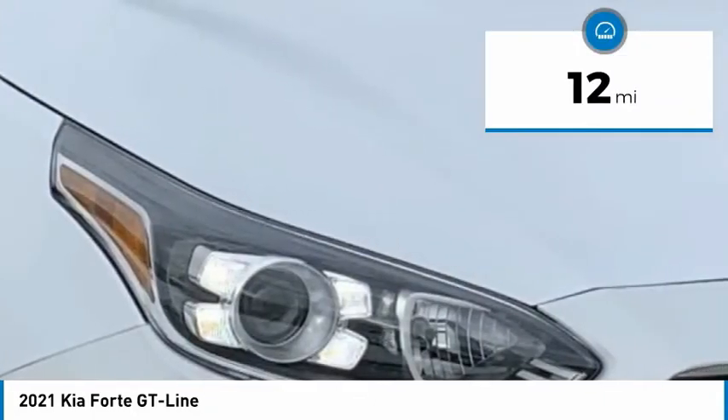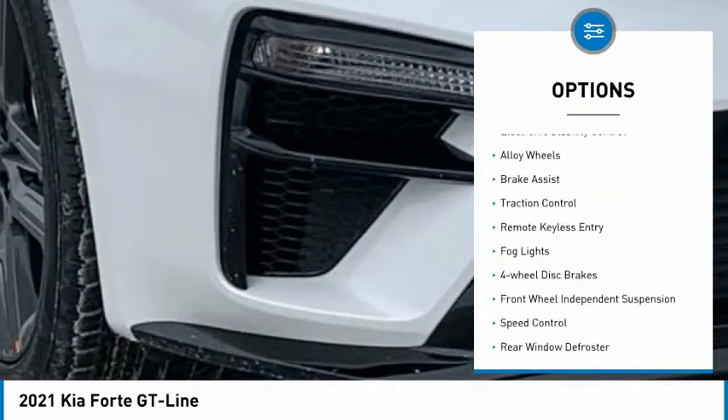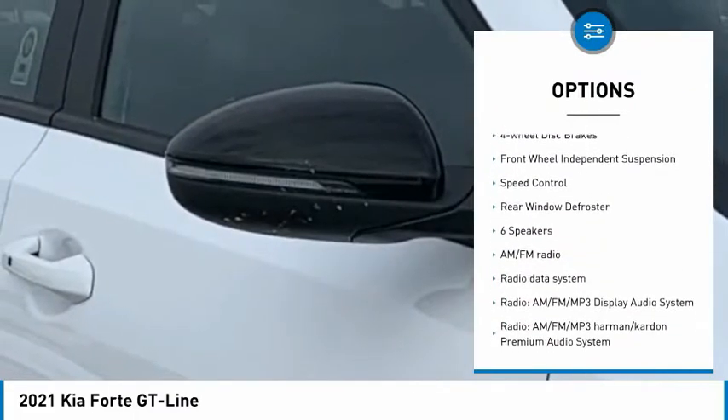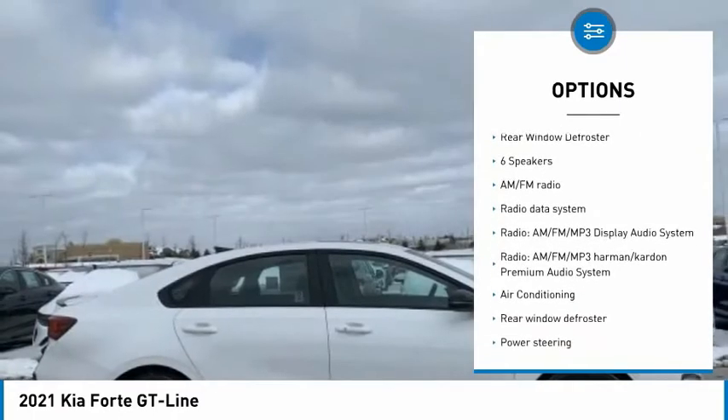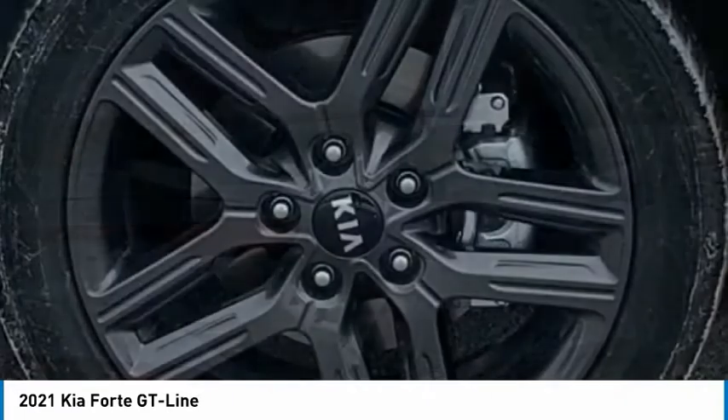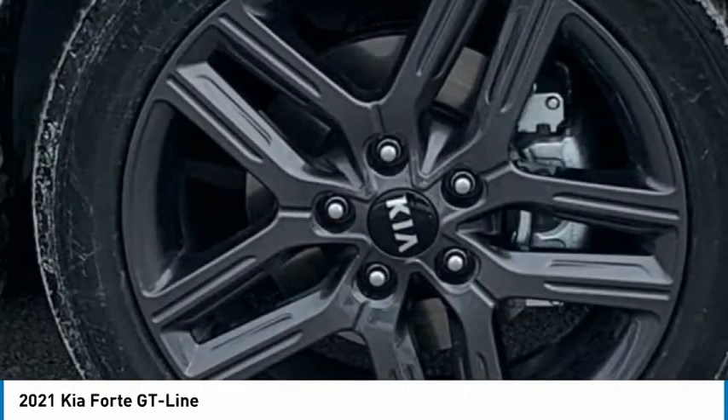This vehicle has less than 100 miles. Here are some of this vehicle's great options: electronic stability control, alloy wheels, brake assist, traction control, remote keyless entry, fog lights, four-wheel disc brakes, front-wheel independent suspension, speed control, rear window defroster.